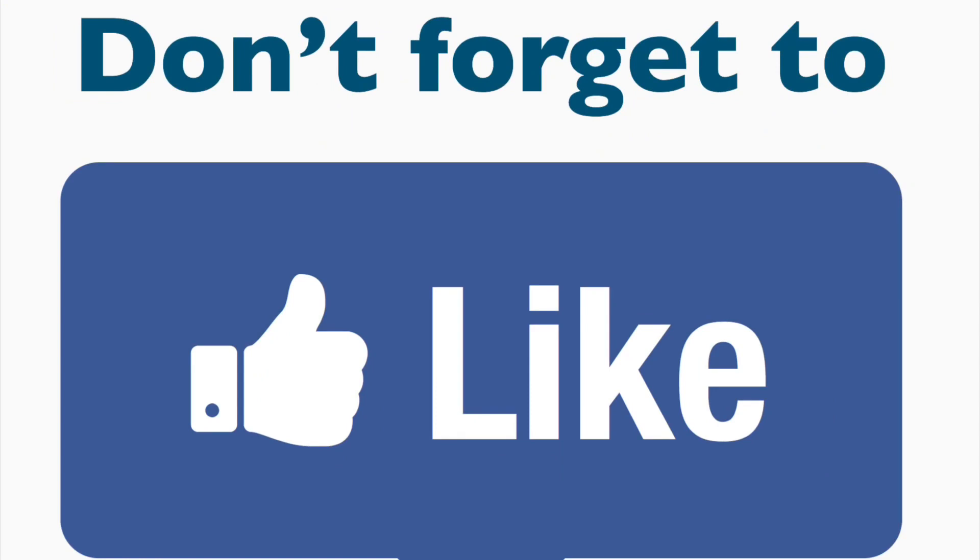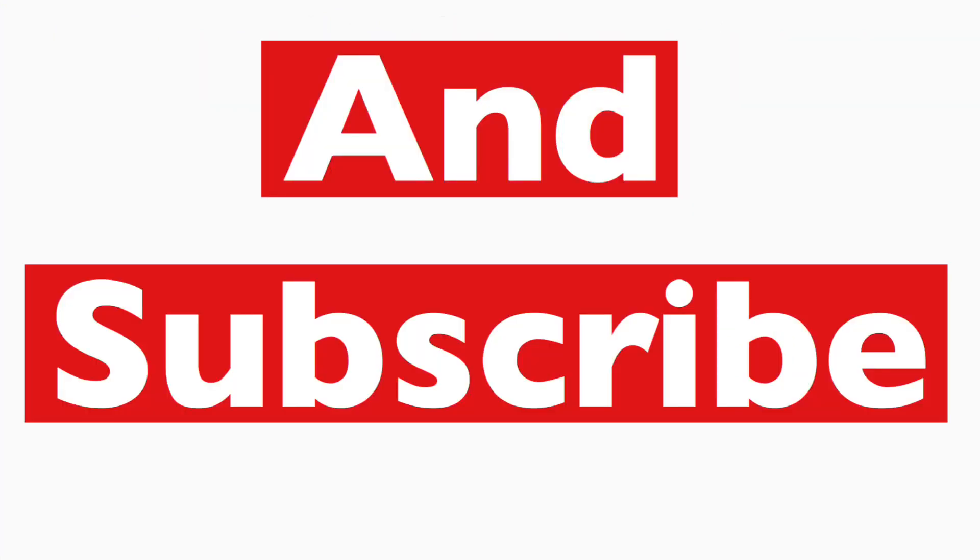Don't forget to like the video and subscribe to our channel to see more videos. Hello everybody and welcome back to the channel. In today's video I'm going to be talking about what's going on here at the farm as we get ready for the 2020 grow season. For those of you that have already subscribed, thank you very much. Please give the video a big thumbs up to show your support.